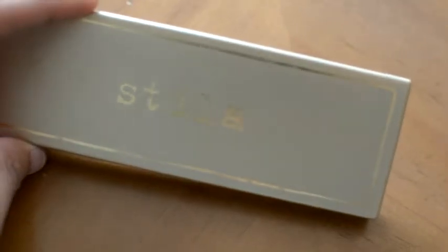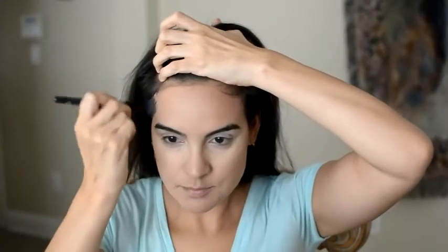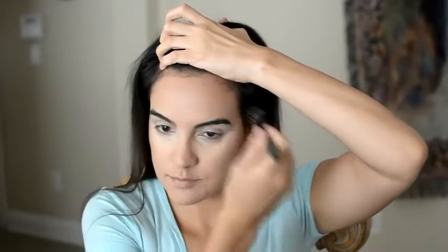Next comes the Stilla Convertible Color Dual Lip and Cheek Palette. I'm using the ELF Small Stippling Brush to apply the Stilla cheek color to my skin, using the color Camellia as a bronzer, touching up around my nose, on my forehead, and really blending that out. I feel like it gives a more natural finish to my foundation. Then underneath my jaw area too, because I want to contour out under there.